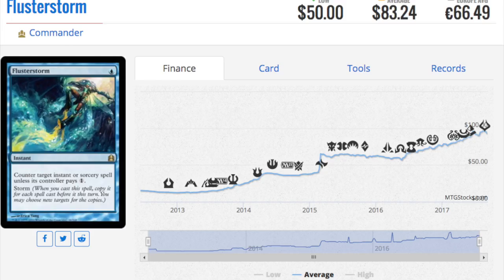Next, Flusterstorm at $83 — I'm not sure what makes a card iconic, but I'm glad this is being reprinted. It needs a reprint. I own a lot of Ancestral Visions but no Avacyns, no Archangels, and no Flusterstorms.